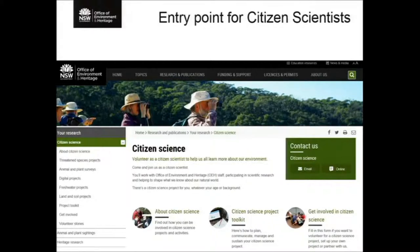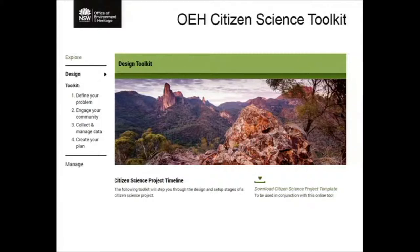We're making good progress. We have good public information about citizen science — a good entry point where people can see what projects are available and how to get involved. Erin has developed a citizen science toolkit, meant primarily for internal staff to guide them through setting up citizen science projects, but it's all available on the website for anybody externally to access and use.